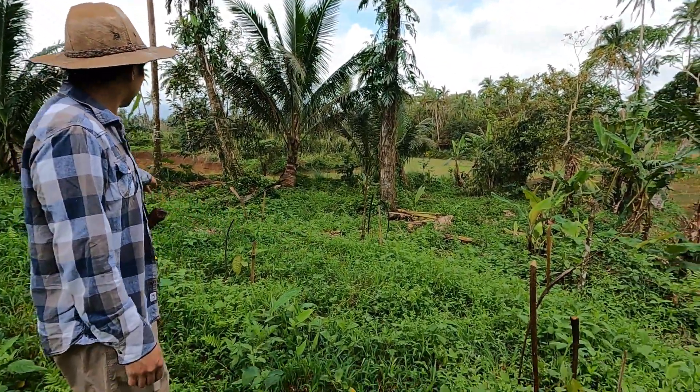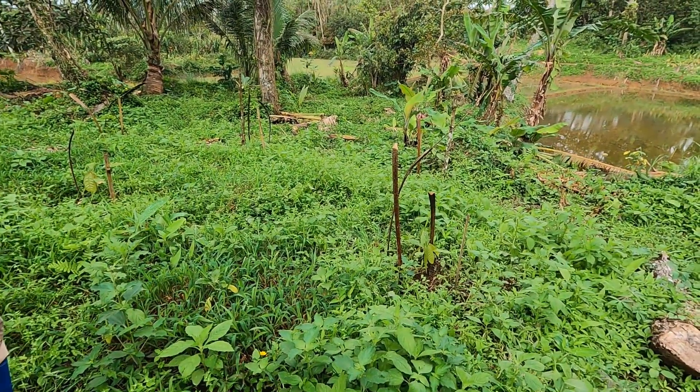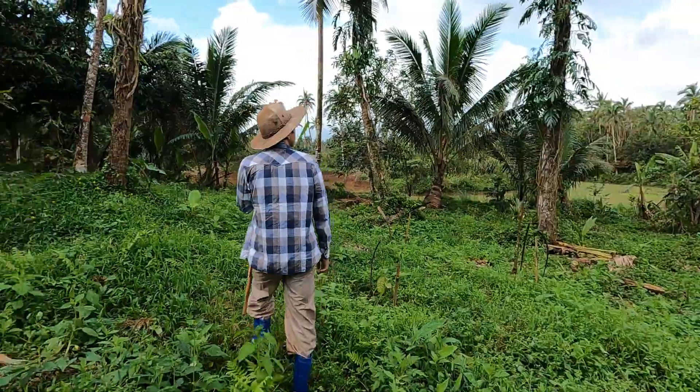Sa mga part na ito, ito yung mga bagong tanim. Sprayan natin yan. Hindi pa na-sprayan yan ng fertilizer natin. Yan yung liquid fertilizer natin.